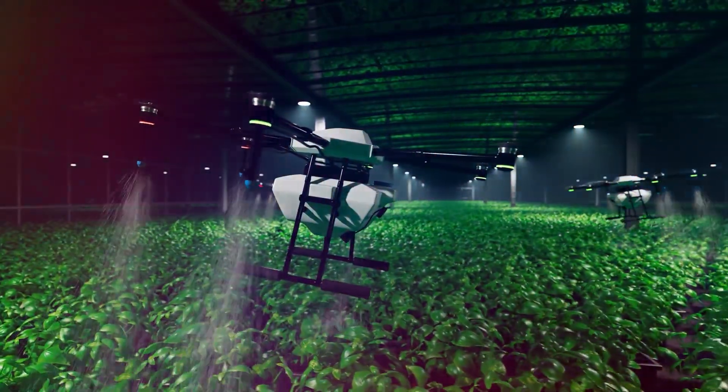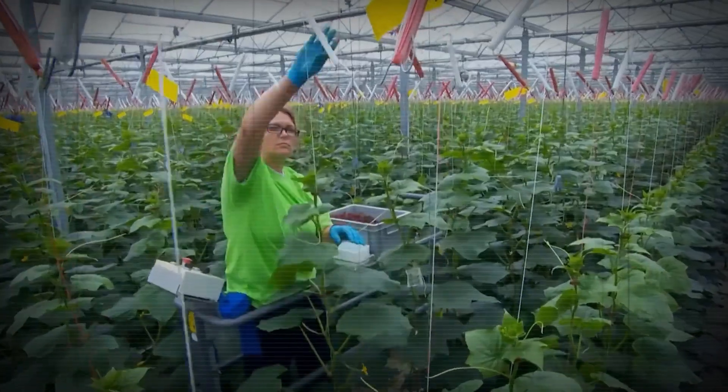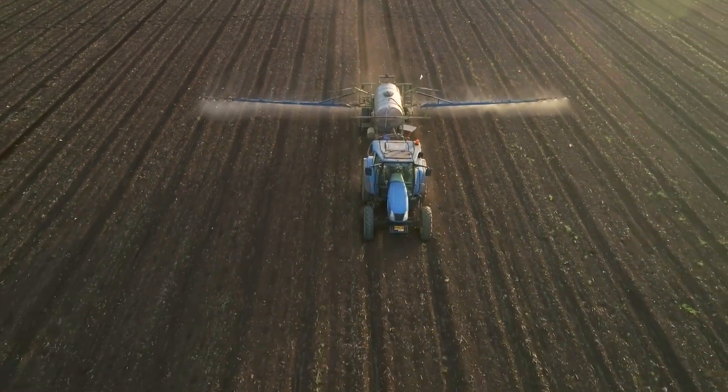Think of them as intelligent, self-operating assistants that can see, analyze, and even make decisions to improve crop health and boost yields.